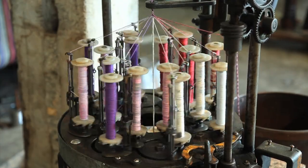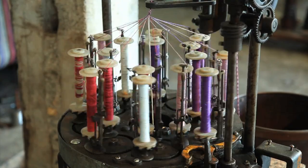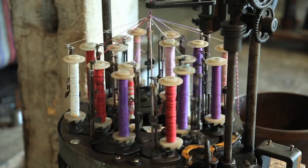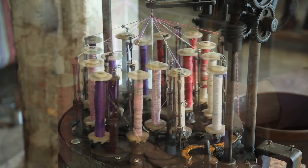The New England Butt Company began making braiding machines in the 1860s for making the cotton braid that covered the wire hoops of crinoline. By the 1880s, they were making machines to produce shoelaces, handle wick, and clothesline.